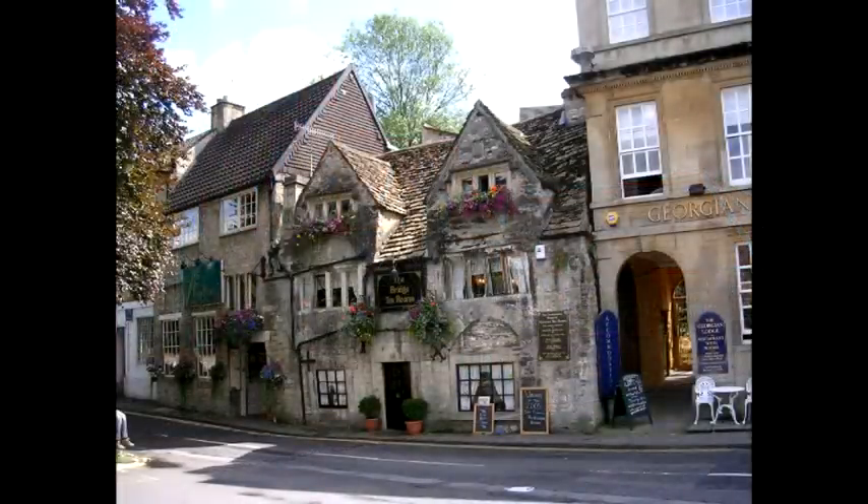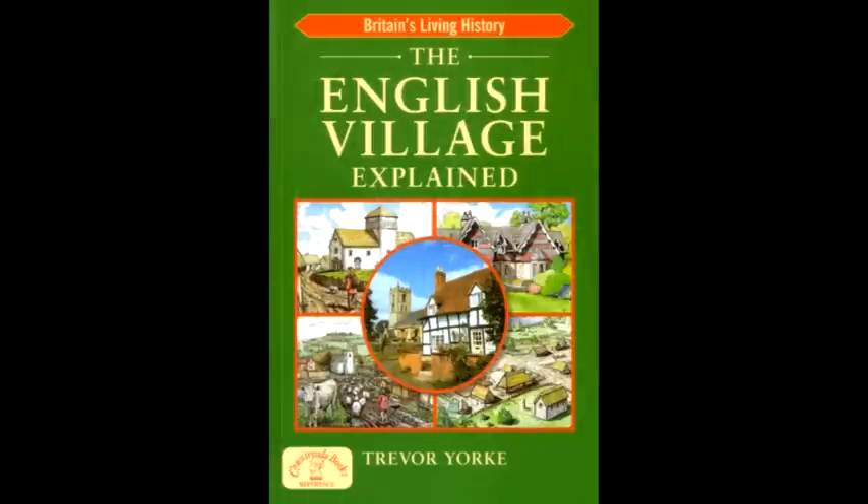You just need to be able to recognise the signs in the buildings, the roads, the bridges and the fields. And my new book, The English Village Explained, will empower you to do just that.